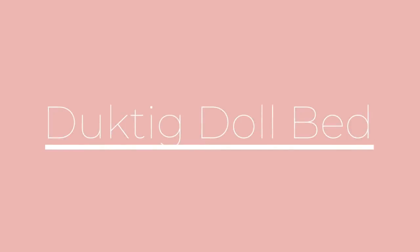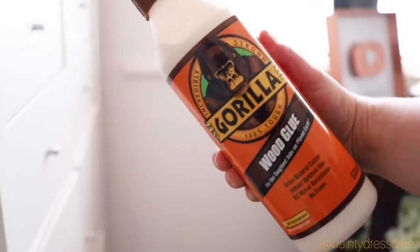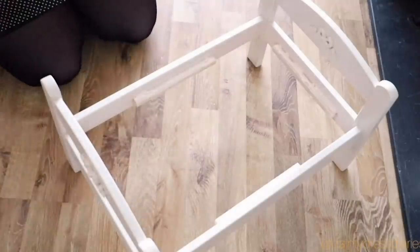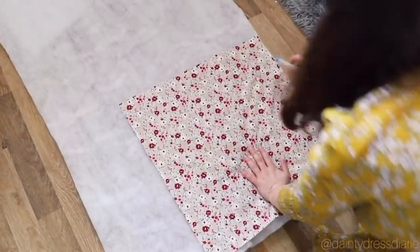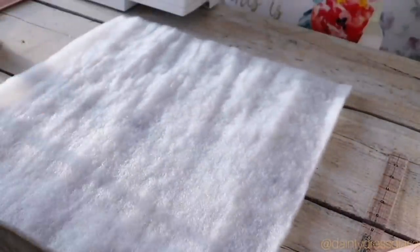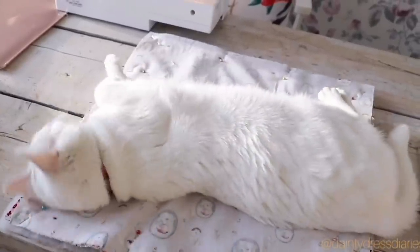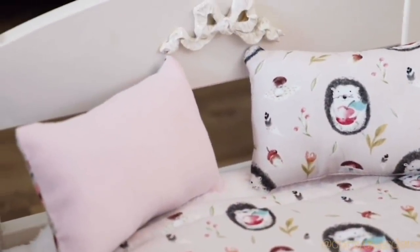Next up, I actually don't have this doll bed anymore because I got to give it to my niece. But if you're looking for a cute Ikea hack, the DuckTig doll bed — I'm going to ruin these Swedish words today — the DuckTig doll bed is adorable and so easy to hack. The base had broke; it's very flimsy, which is the one negative. So I replaced the wooden base with some scrap wood and stitched a blanket and a little cushion for it. Blondie did get to use it before I gave it to my niece, and it fits her dollies perfectly.